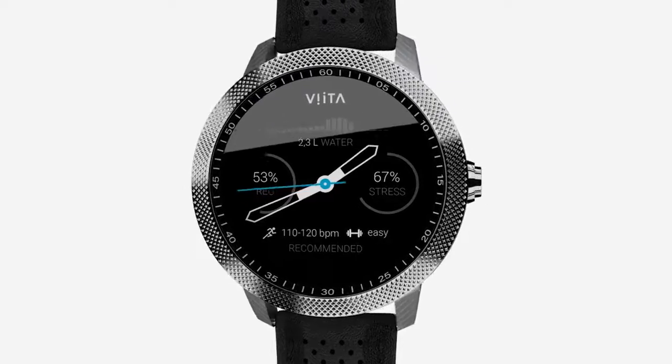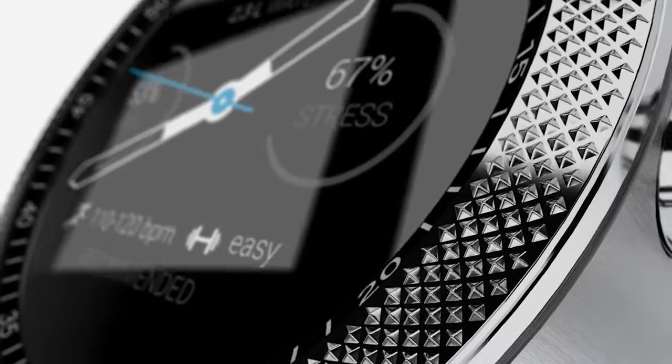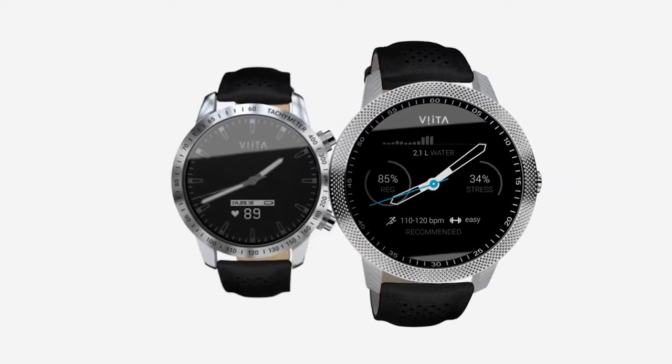Each Vita is unique, machined out of a single stainless steel block and perfected by hand for flawless beauty.